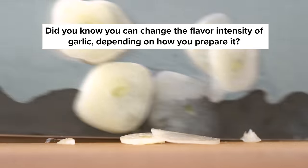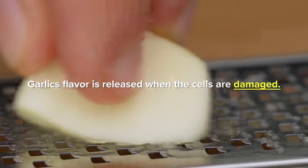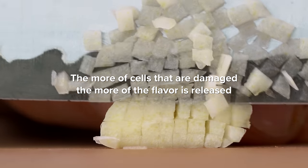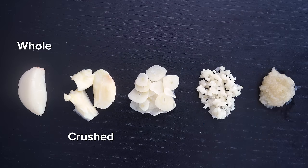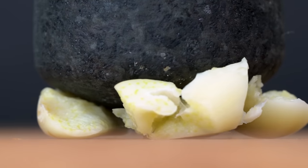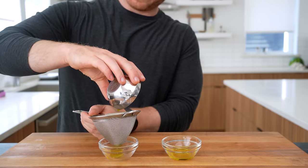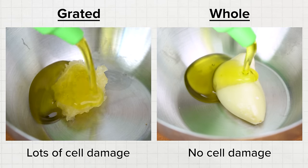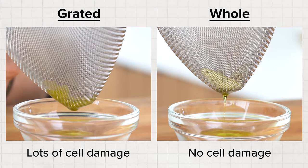You can change the flavor intensity of garlic depending on how you prepare it. Just like onions, leeks, and shallots, garlic's flavor is released when the cells are damaged — the more cells damaged, the more signature flavor is released. Here are five different prepped garlic cloves: peeled whole, crushed in half, sliced, minced, and grated into a paste. Since garlic's flavor compounds are primarily fat soluble, if you mix them into room temperature olive oil then strain off the solids and dip bread in, you get five wildly different experiences. The garlic paste oil will be pungent and tingly, while the whole peeled clove will taste like no garlic was used at all.